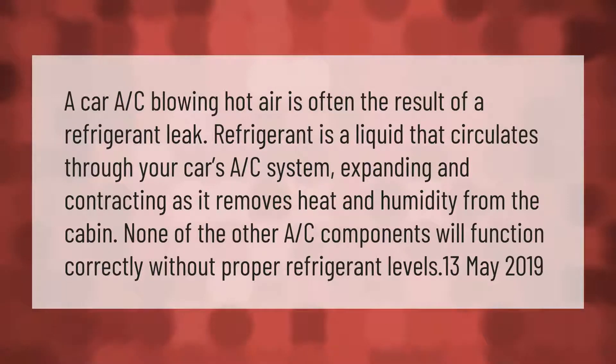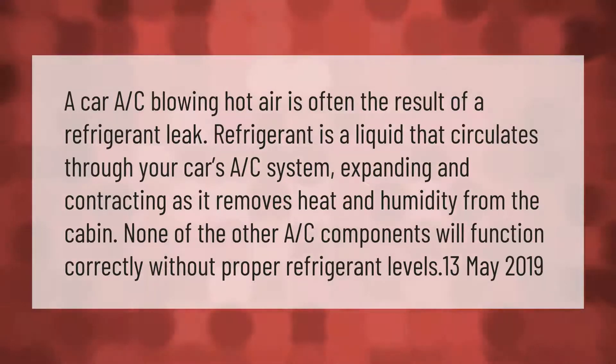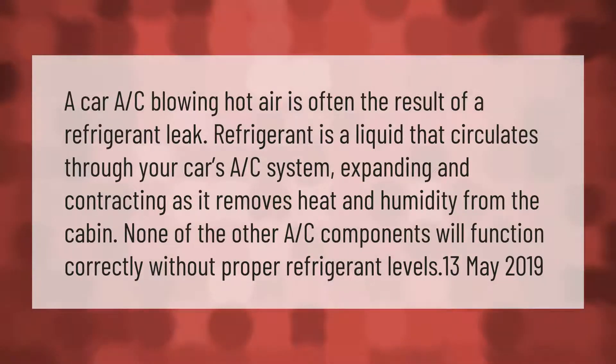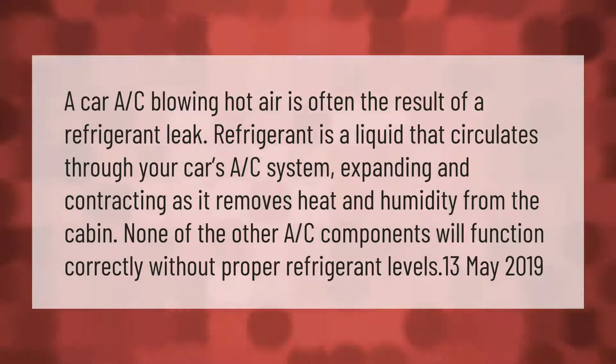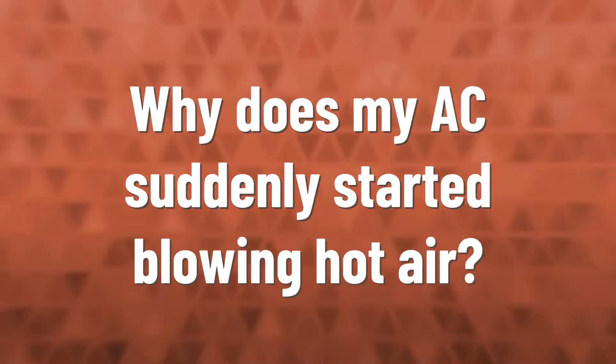A car AC blowing hot air is often the result of a refrigerant leak. Refrigerant is a liquid that circulates through your car's AC system, expanding and contracting as it removes heat and humidity from the cabin. None of the other AC components will function correctly without proper refrigerant levels.